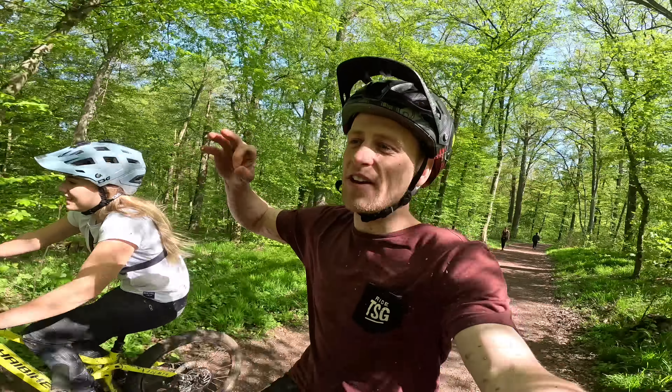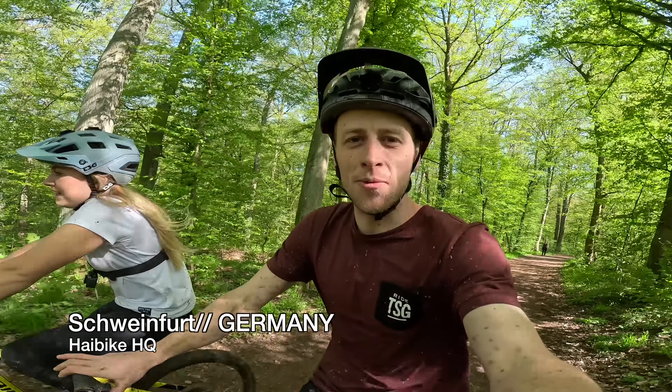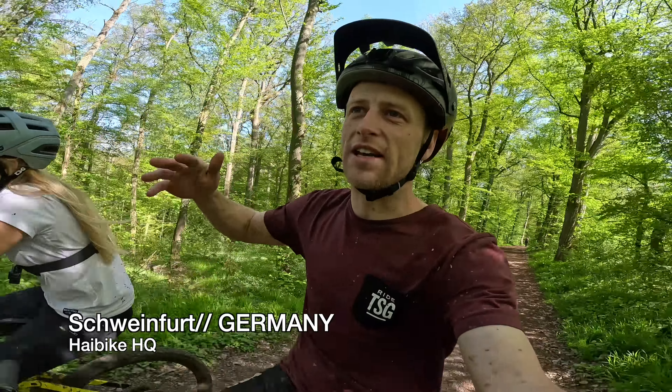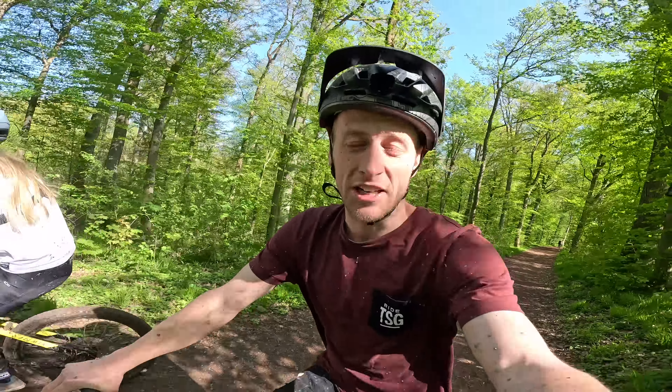What's going on guys, welcome back to another video. Today we're in Schweinfurt, Germany, which is the home of Haibike. Not only do they make epic bikes here, but they're holding a sick event with all of the sales reps, dealers, and new bikes to look at and try out. We're actually out shredding because there are so many good trails and urban sections to ride.